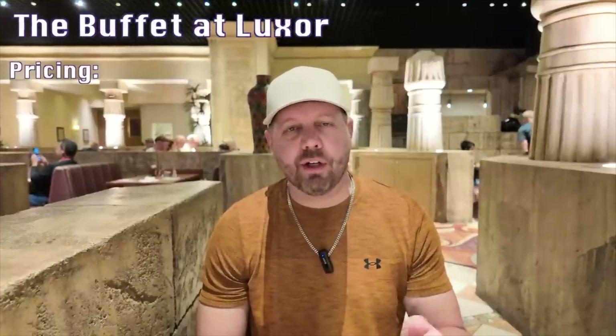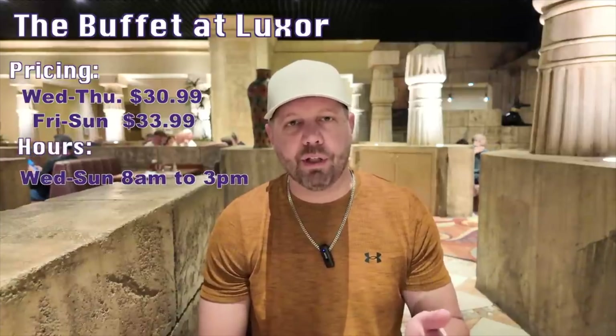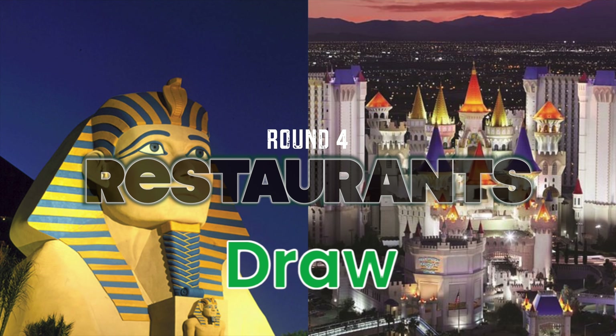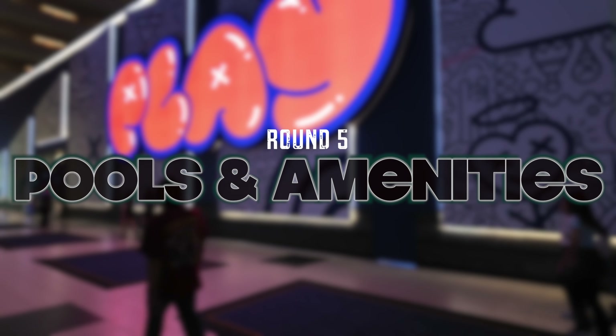Let's talk about dining. There's not a big difference between these two properties in terms of the number of restaurants or quality. The only one out of either property that would be considered fine dining might be Tender over at Luxor. Here at Excalibur there are no fine dining options and no steakhouse, but there is a wide range of options. Most famously is Dick's Last Resort right behind me, there's also Tapp's Forest Bar, a lot of grab-and-go type options, as well as a food court. The food court here at Luxor is really just five fast food joints and a Starbucks. The food court at Excalibur is much bigger and much better — there are 13 dining establishments there. So if you're looking for the better food court between the two, it's Excalibur hands down.